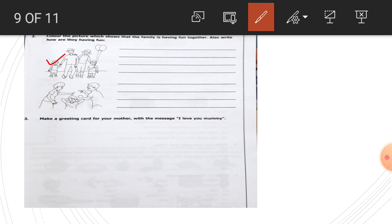Children, you have to color this picture, not this one. Now write two to three sentences about how they are having fun or how a happy family has fun. Happy family members share their work, share their happiness and sorrow also. They eat together and play together. This kind of family is a happy family. Try to write two to three sentences about a happy family in the given space.